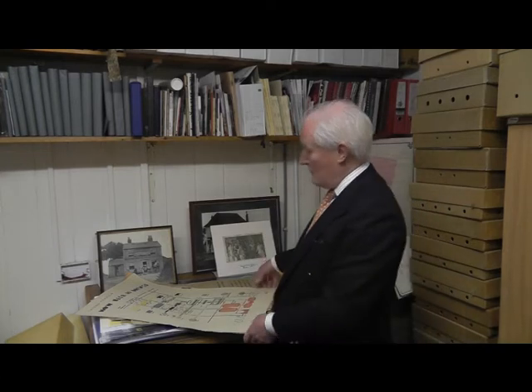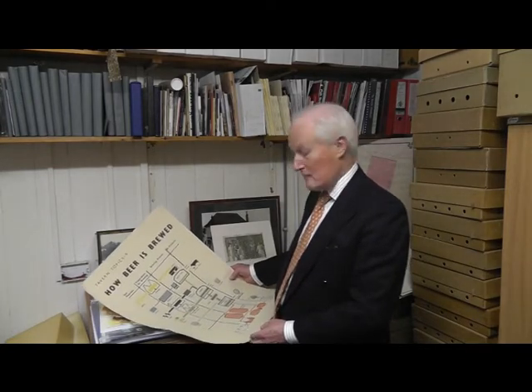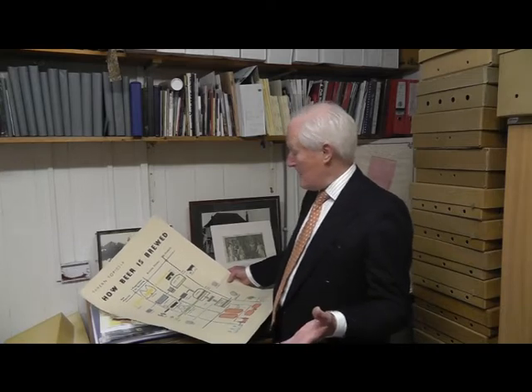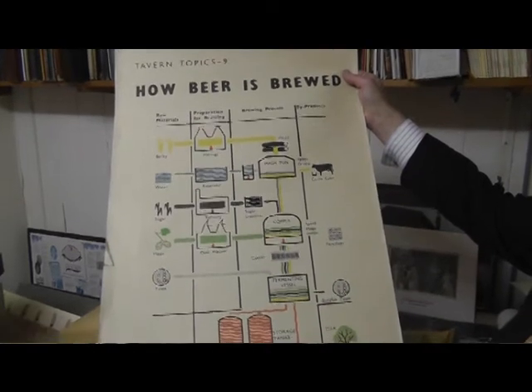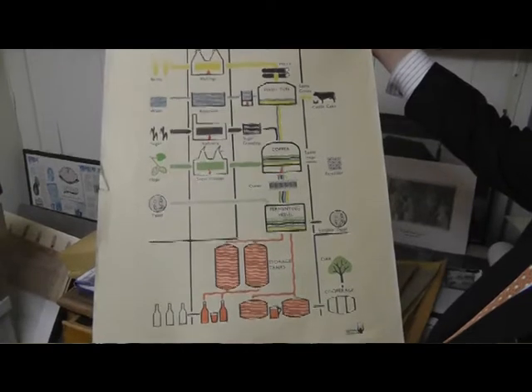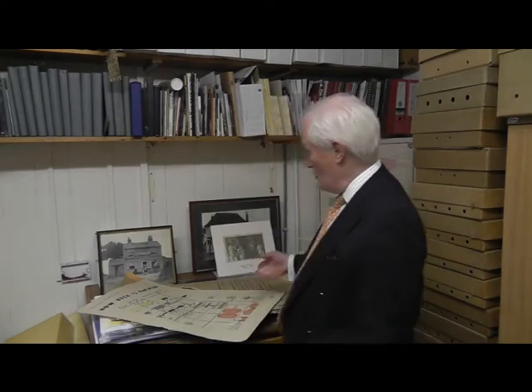These posters — there are 20 of them — are entitled Tavern Topics. What's intriguing about them, not only because they were done by this artist, but the topics they cover in the 1950s are exactly the same as the topics everyone's concerned with today: brewing techniques, pubs, pricing, taxation — all things which concern people today — and the profits of the business, in no particular order.